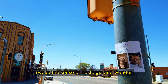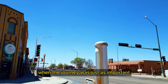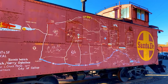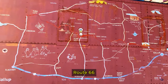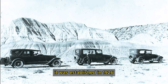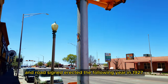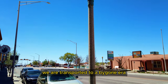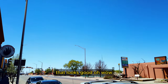Walking down this road evokes a sense of nostalgia and wonder, reminding us of a simpler time when the journey was just as important as the destination. Route 66 was one of the original highways in the United States numbered highway system. It was established in 1926 and road signs were erected the following year in 1927. As we stroll down the iconic highway, we are transported to a bygone era where the spirit of the open road beckons us to adventure. And it looks good.